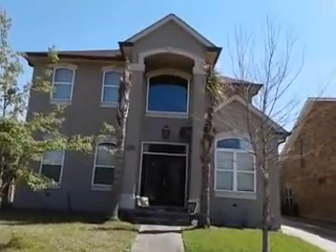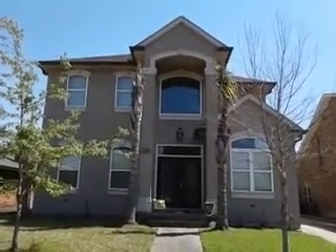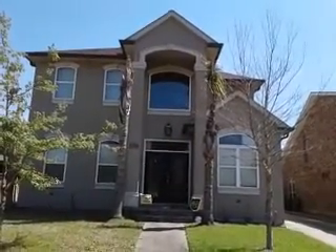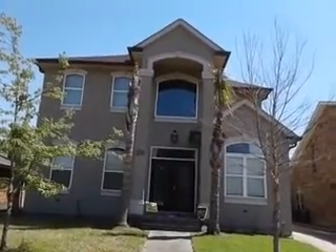Hello, this is Sasha reporting from a suburb here in New Orleans. I wanted to show you this house — it is similar to the one I did about Roman architecture, but treated a little bit differently. I thought it'd be a good idea to show you this so you can be more aware of architecture.